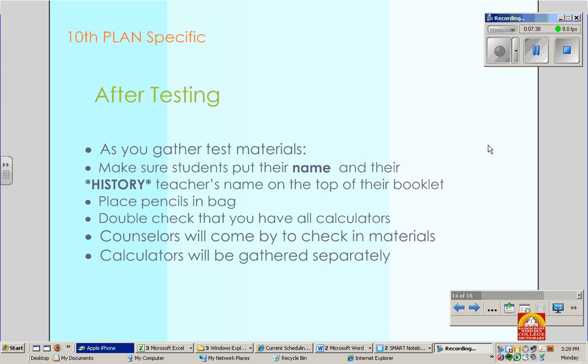After testing with Plan, the same procedures apply as with PSAT. Again, double check to make sure that the student's name and their history teacher's name is on the top of their test booklet. Feel free to sharpen any pencils that you gather — that just helps us out. And the calculators will be gathered separately by the math department.